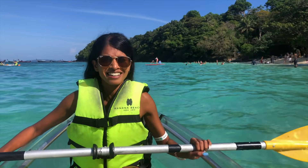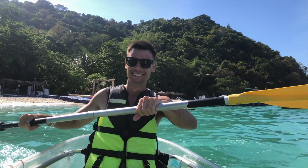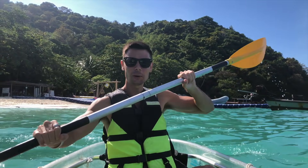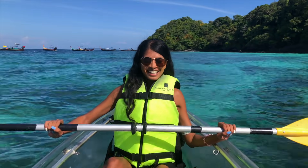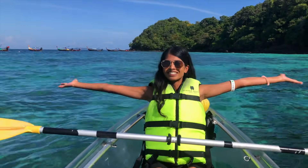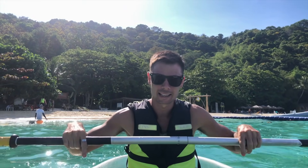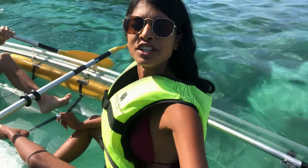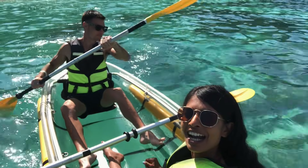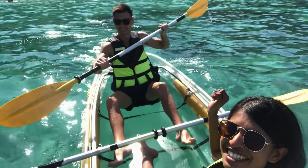This water is so clear — oh my gosh, this is the highlight I think. The reason why we are doing this is we get a free kayak ride included in our tour. Devin's going to do all the work and I'm going to relax. It's your birthday! This is so cool.